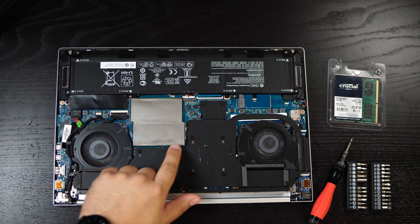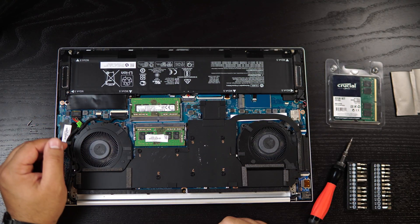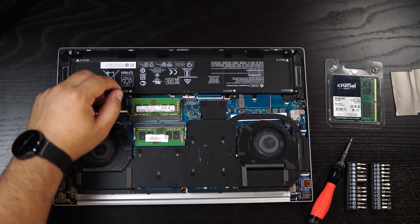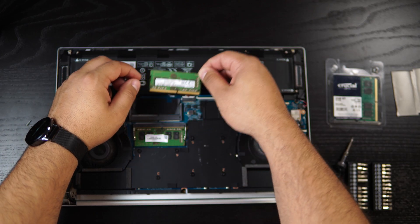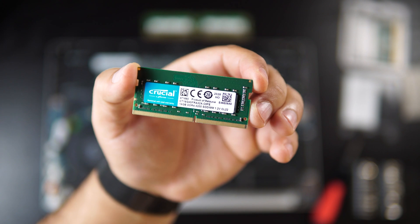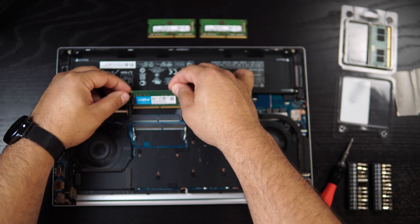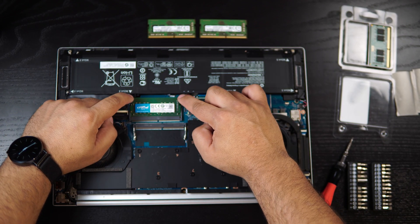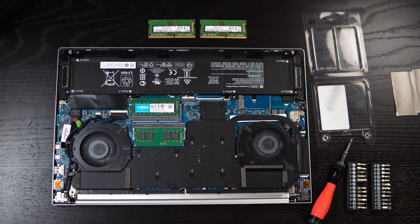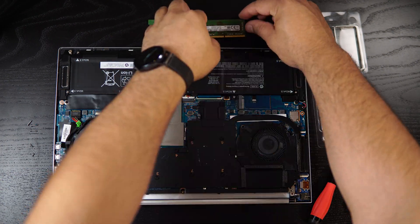Here are the RAM modules — they're covered by a memory module shield, so I'll peel that off. The RAM is secured in place by retention tabs on either side. To remove, simply spread these outwards and the RAM will pop up and can easily be lifted out. When handling the RAM, avoid touching the connector pins. Take note of the position of the notch in the RAM as this will align with a notch in the memory slot. Now we can install the new RAM by inserting it into the empty slots and pushing it down until the retention tabs click into place. Finally, place the memory module shield back over the new RAM and reattach the bottom cover and screws.